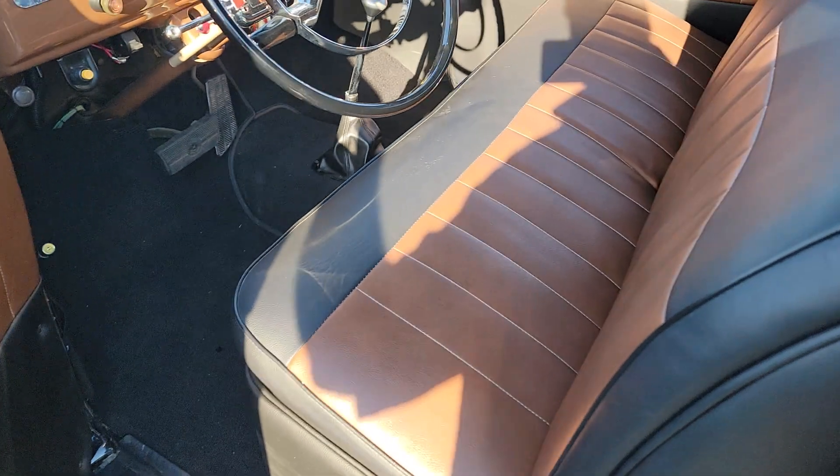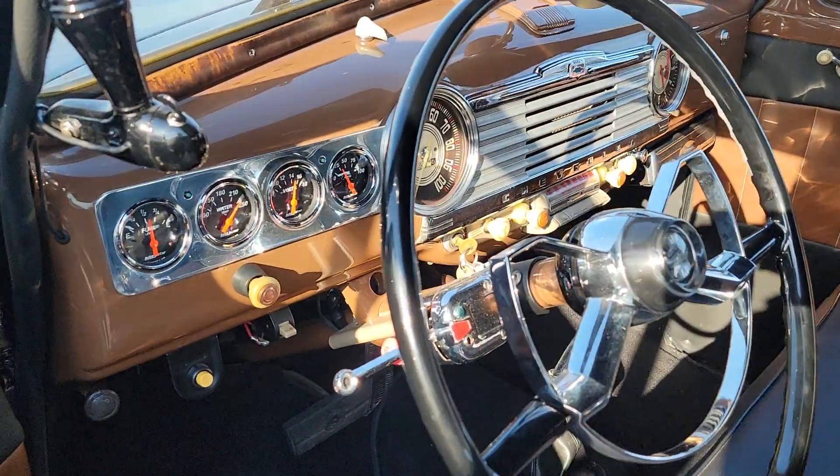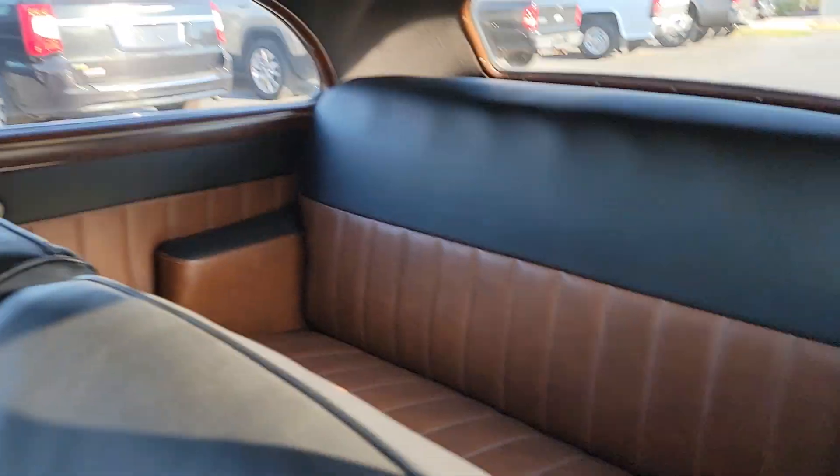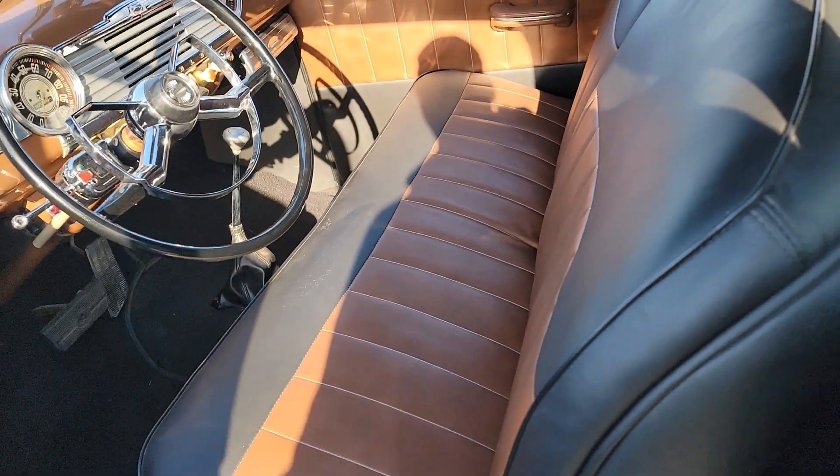Got a real nice interior in it. A low car automatic shifter on the floor. New gauges. Car runs and drives nice down the road. Pretty color combination on the interior.